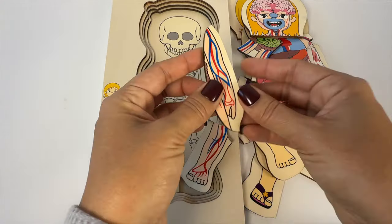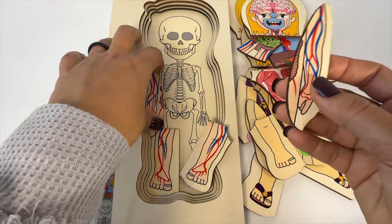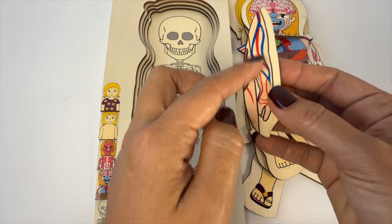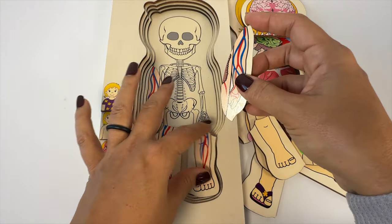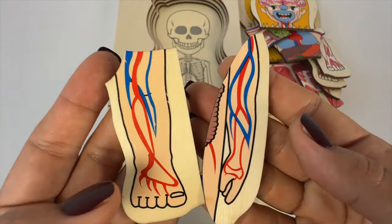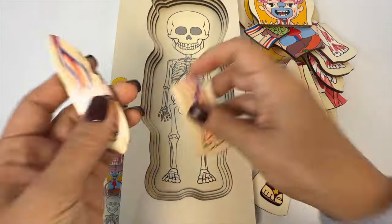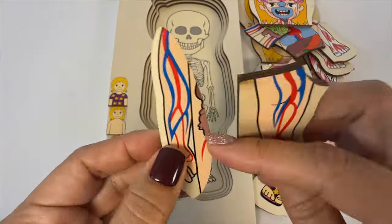Then we have our veins. These are also part of the circulatory system. They carry blood back to your heart after it delivers oxygen to your body. These red and blue lines are called veins. The red arteries carry more oxygen and the blue veins carry less.